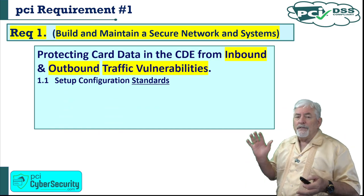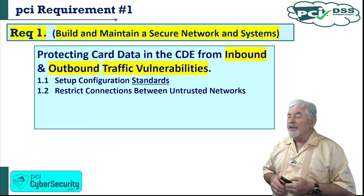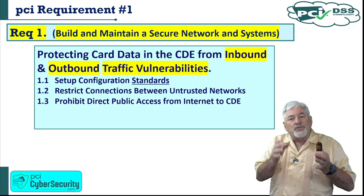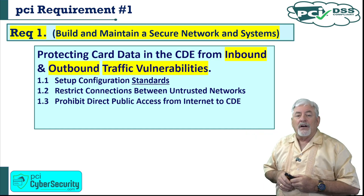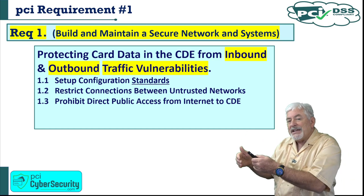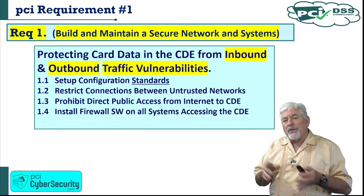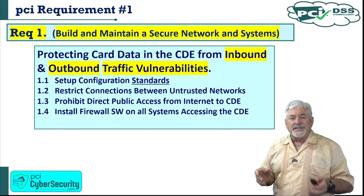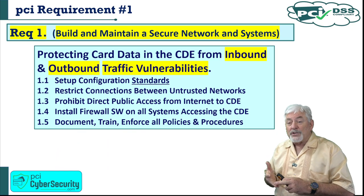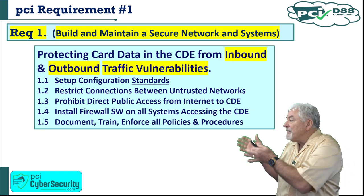Requirement one is broken down into five different segments. 1.1: set up configuration standards — when you see that word 'standards,' think documentation. 1.2: restrict connections between untrusted networks. 1.3: prohibit direct public access from the internet to cardholder data environments — nobody from the internet is going to be able to get to our cardholder data; they'll have to go through a DMZ. 1.4: install firewall software on all systems accessing the cardholder data environment. And 1.5: document, train, and enforce all policies and procedures — a catch-all on almost every single requirement.